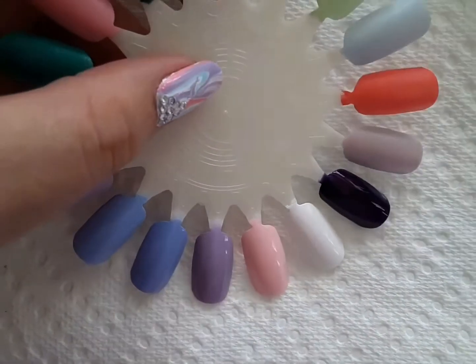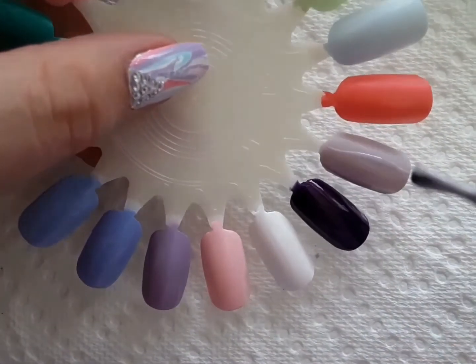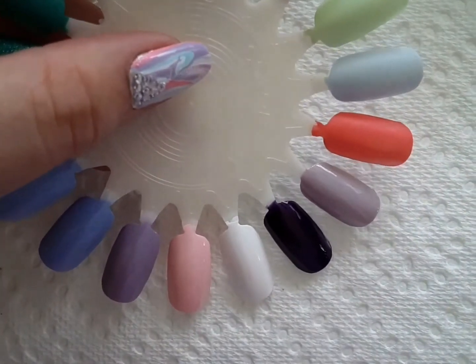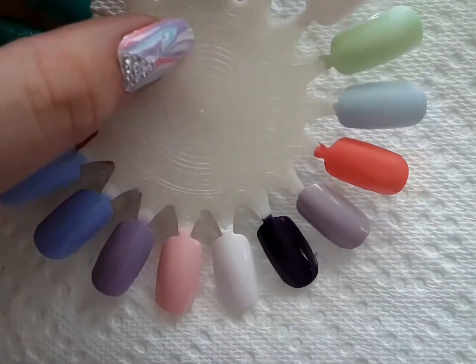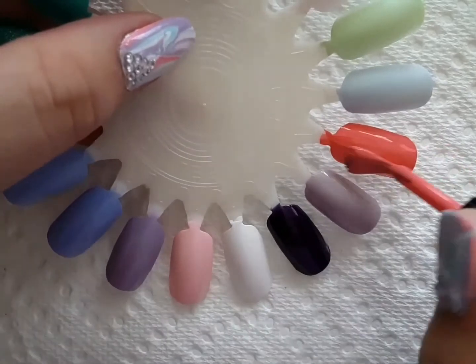Next is Zoya's Kaylee, which is a really pretty dusty purple color. This was actually part of the Darling collection from Zoya, which I believe was a Valentine's Day collection from 2021. Next up is Zoya's Winnie, which is a really pretty hot pink coral color. I'm not a huge fan of corals, but this one is really, really pretty and very unique for me.